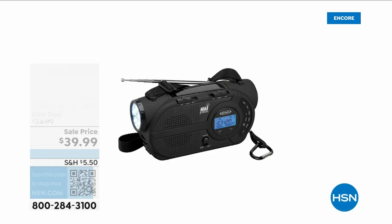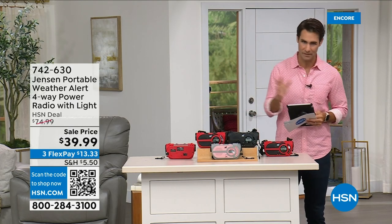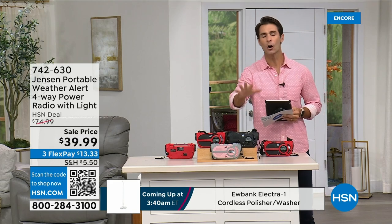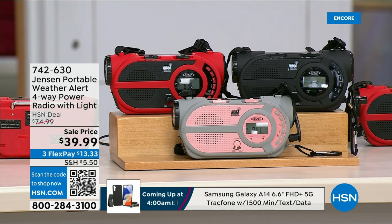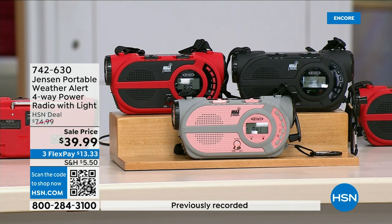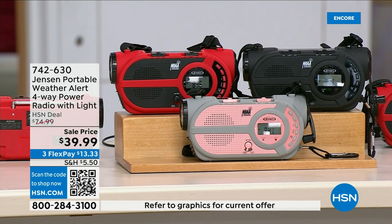There are major emergencies going on — power outages, hurricanes, big storms putting people in emergency situations. This is the ultimate in preparedness: the Jensen portable weather alert four-way power radio. You also have a flashlight on here. Whether you're out camping, hiking, or it's part of your emergency preparedness kit — it's your AM/FM radio, but there are seven designated weather channels so you can always stay up to date. You can put three double-A batteries in here, and even better there's a solar panel on top.